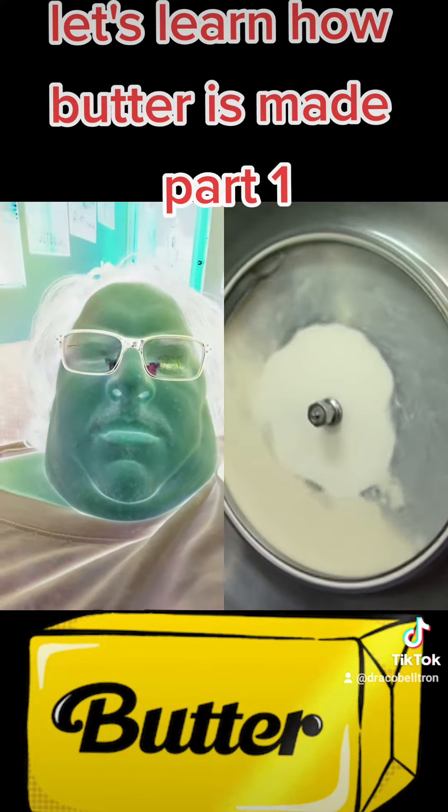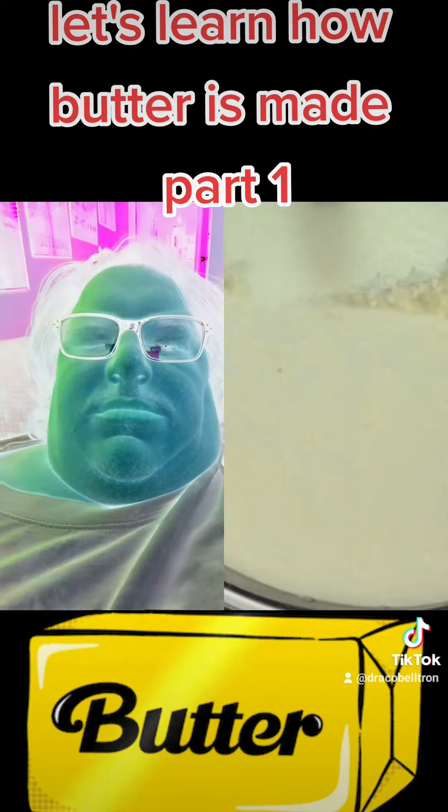After 30 minutes of churning, the fat molecules in the buttercream are creamy clumps known as popcorn butter.